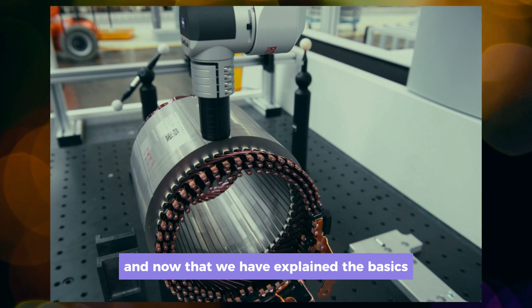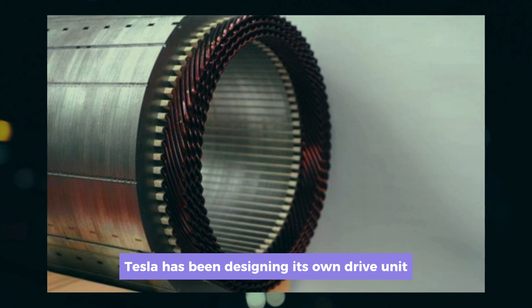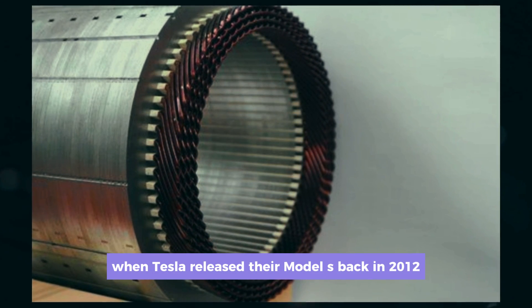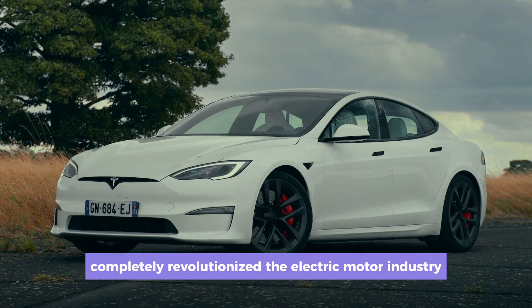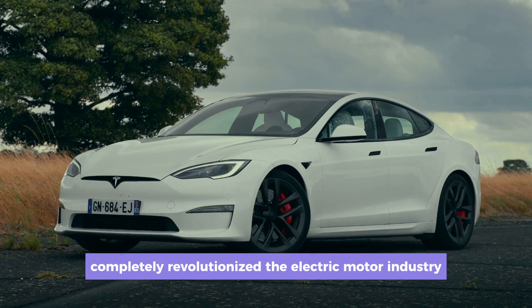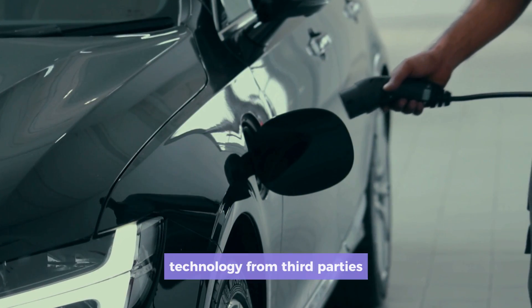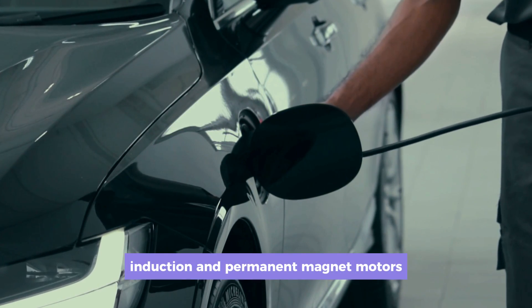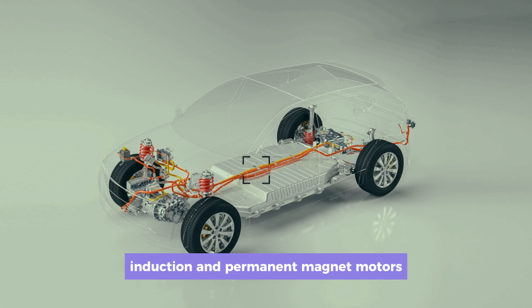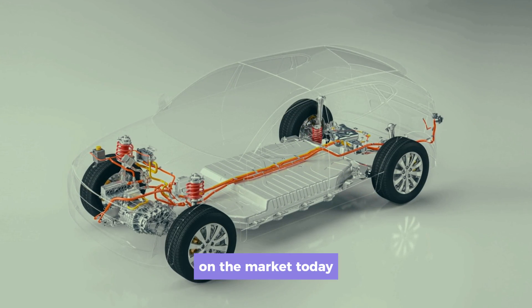Did you know that Tesla has been designing its own drive unit since day one? When Tesla released their Model S back in 2012, they completely revolutionized the electric motor industry by bringing their drive unit in-house — meaning no more licensing technology from third parties. Their induction and permanent magnet motors are two of the most advanced and efficient electric motors on the market today.